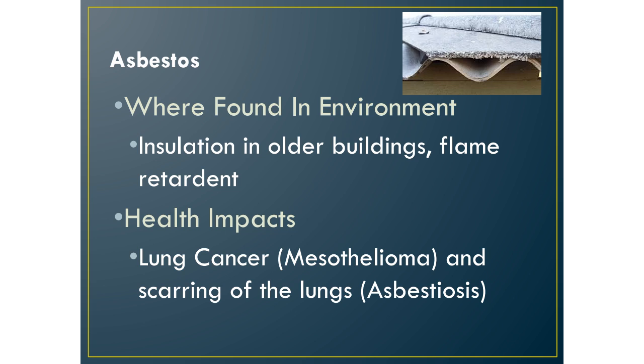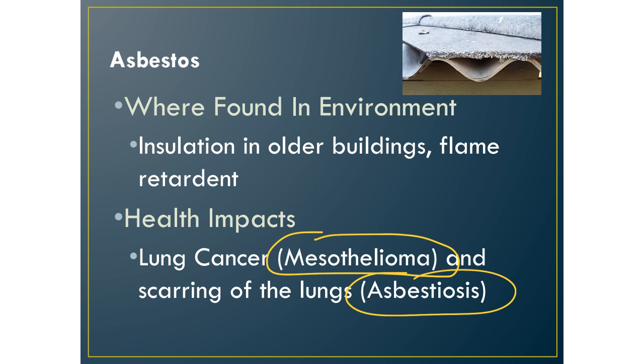Mesothelioma is a specific kind of lung cancer caused by asbestos — make sure you know that. Asbestosis causes scarring of the lungs. These are two specific health problems caused by asbestos exposure.